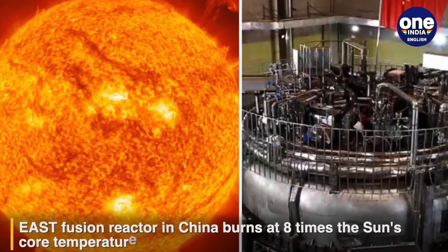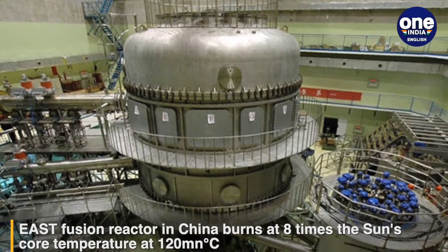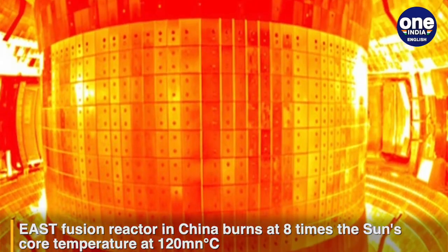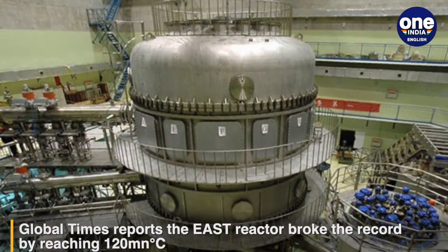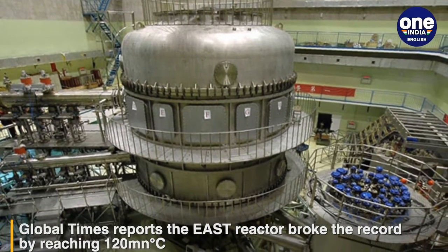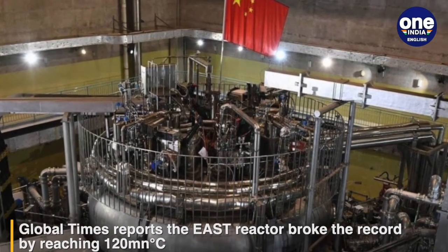Scientists have designed an artificial sun on Earth. The core of the sun has been detected to burn at 15 million degrees Celsius due to the nuclear fusion of hydrogen nuclei into helium. Now the Experimental Advanced Superconducting Tokamak, or the EAST Fusion Reactor designed by China, burns at eight times the sun's core temperature. The reactor is located at the Hefei Institutes of Physical Science of the Chinese Academy of Sciences.